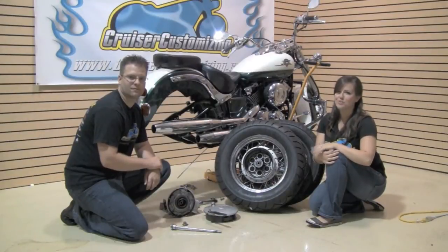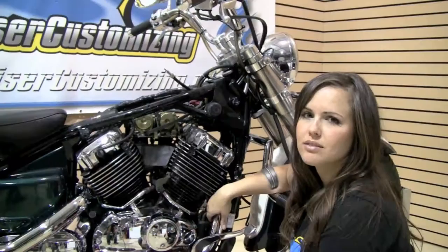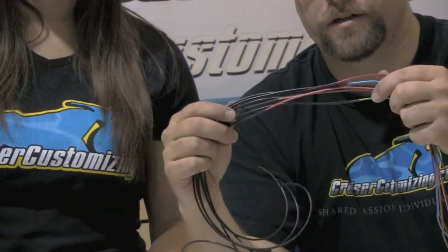We then taught you how to change your own tires and install your own exhaust. Importantly, for those of you still running carburetors, we showed you how to install your own jet kit. We then tackled the installation of the handlebars, risers, lines and cables, and the extending of the stock wiring harness.